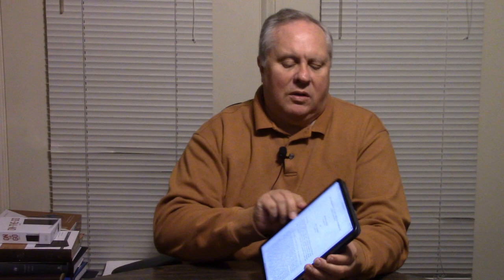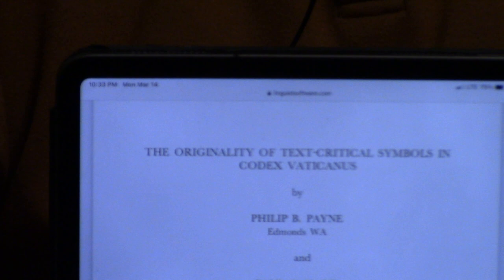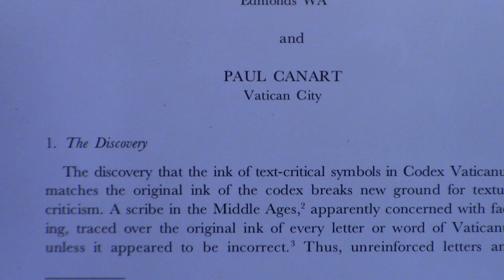It's been a long time since I read Greek. Here's the little nine-page book, 'The Originality of Text-Critical Symbols in Codex Vaticanus.' We'll show you this — heavily footnoted, but fascinating stuff, and I think you'll find it interesting.